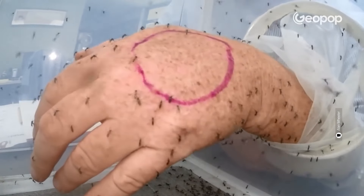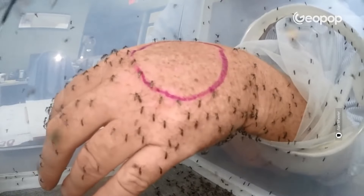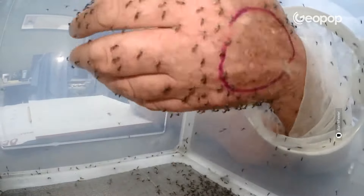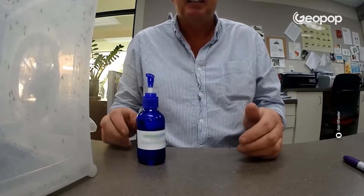A person put their hand inside a case full of mosquitoes, and the mosquitoes started sucking blood everywhere except in the circled area where they had applied a mosquito repellent. It's incredible! But excuse me, what product did they use?